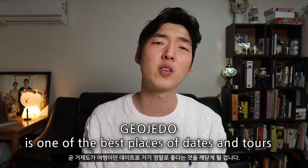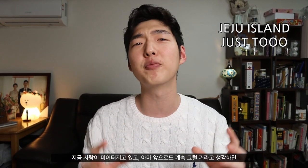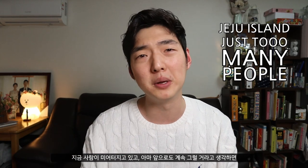So it's not the most accessible place, but once you get there, you'll soon realise that Kojado is one of the best places for dates and tours in Korea. Ask any Korean if Kojado is any good and 100% they will reply with a positive answer. Especially since Jeju, the number one national and international tourist destination, is crammed full of people at the moment. So if you're looking for a more peaceful option, I'd definitely recommend considering Kojado.